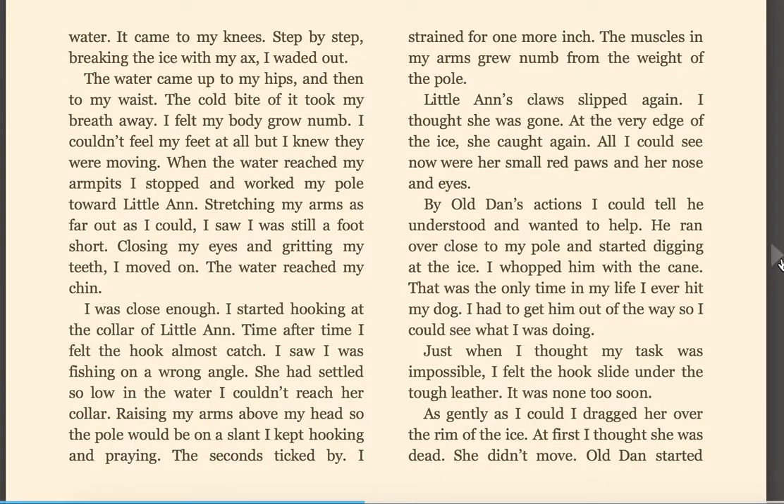It came to my knees. Step by step, breaking the ice with my axe, I waded out. The water came up to my hips and then to my waist. The cold bite of it took my breath away and I felt my body grow numb. I couldn't feel my feet at all, but I knew they were moving. When the water reached my armpits, I stopped and worked my pole toward Little Ann. Stretching my arms as far out as I could, I saw I was still a foot short.